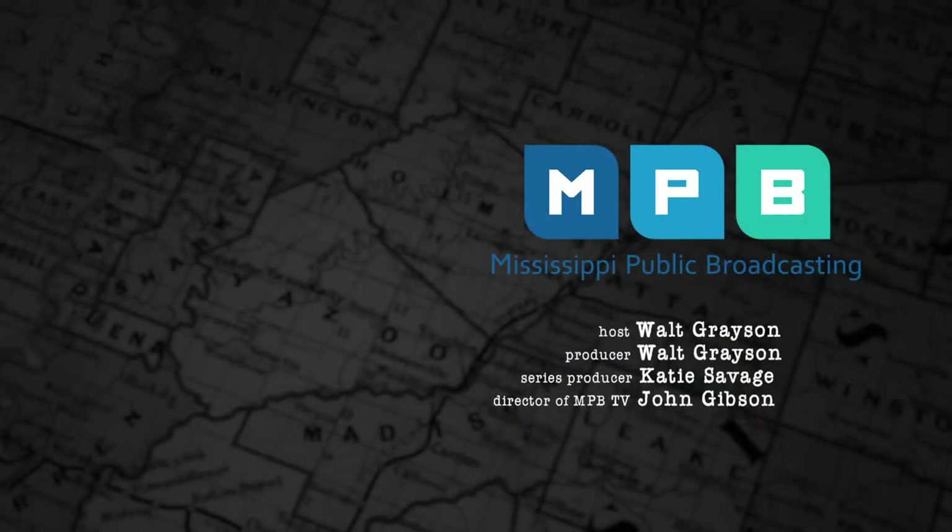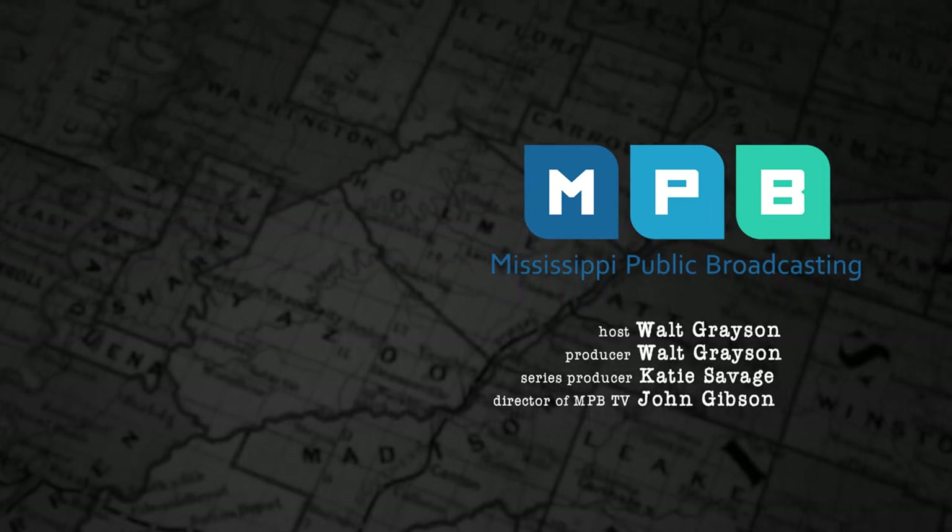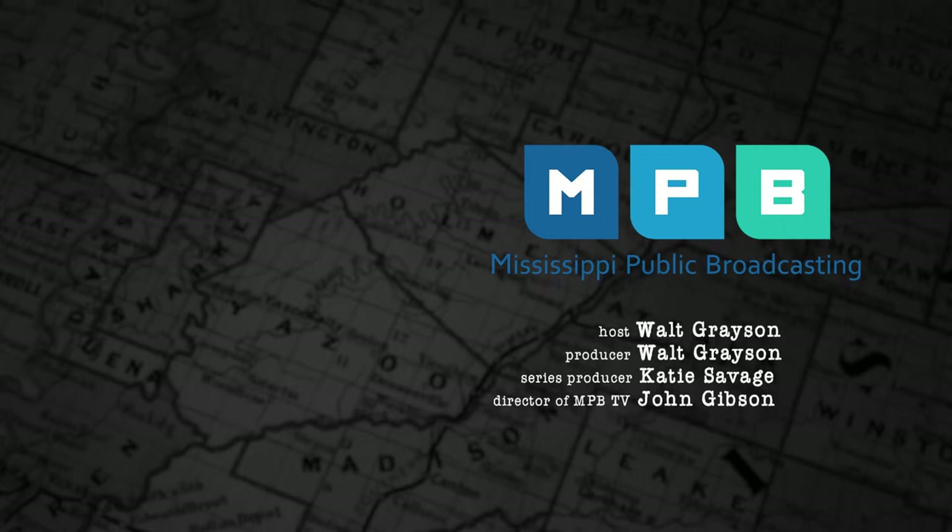Thanks for joining us. If you like what you see, subscribe to Mississippi Public Broadcasting. Till next time, I'll be seeing you on Mississippi Roads.